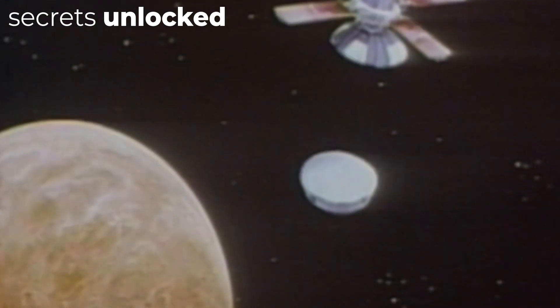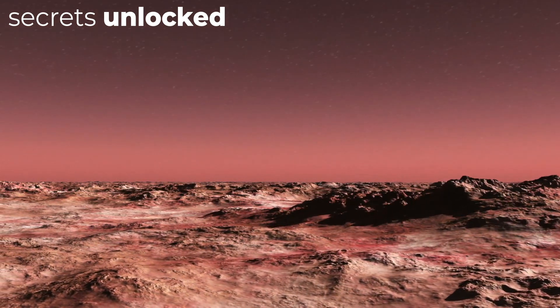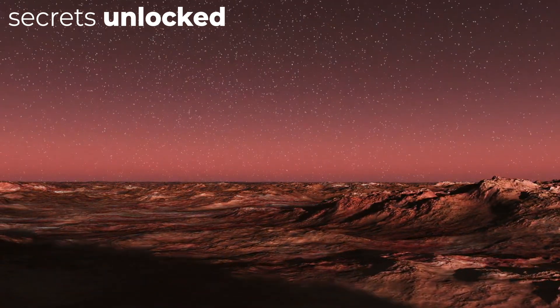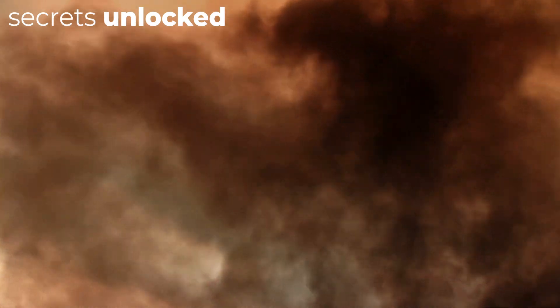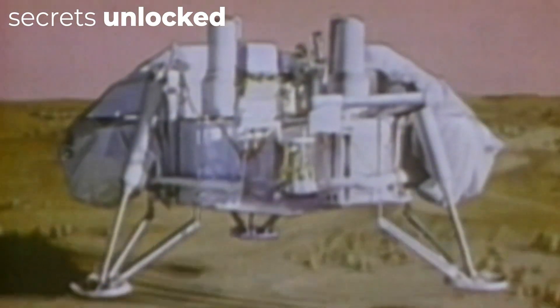While the landers took pictures and gathered samples on the surface, the orbiters circled the red planet night and day. Each orbiting module was equipped with telescopes and high-resolution cameras to scan Mars in higher detail than ever before. After 706 cycles, Viking 2 finished transmitting data and went dark, stopping communication with Mission Control on July 25, 1978. Viking 1 survived much longer, achieving more than 1,400 complete orbits before being shut down on August 17, 1980. NASA had only expected the vehicles to last 90 days — both exceeded this by a wide margin, making the mission a huge success.